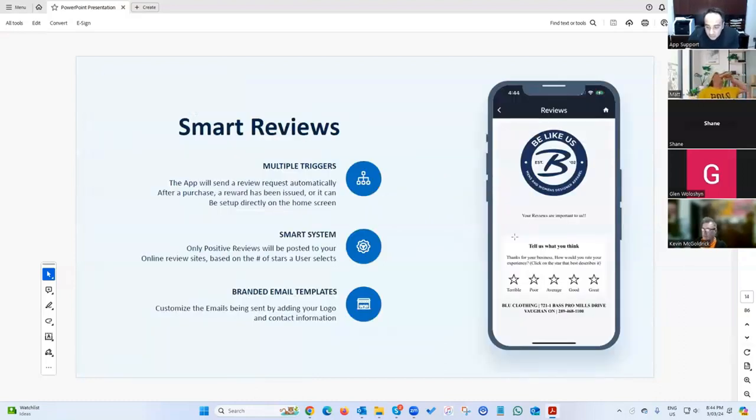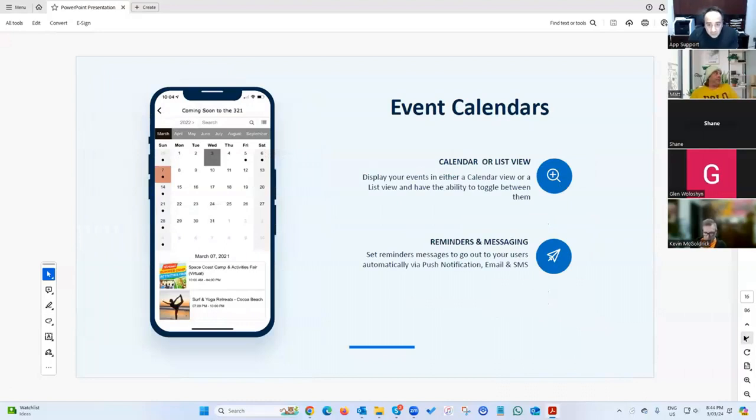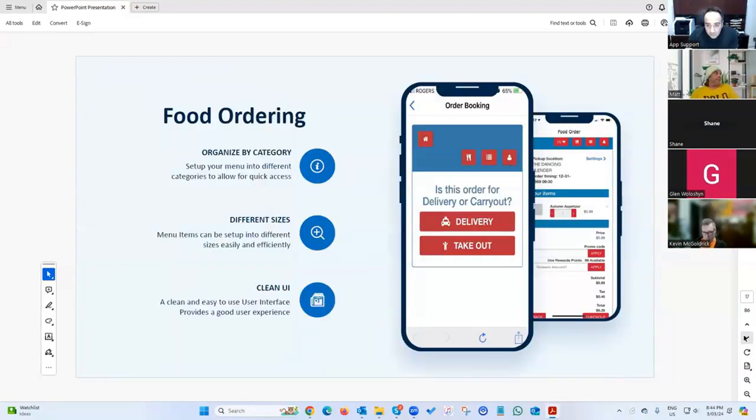A smart review system basically lets you dictate: if a customer gives you a good review, it takes them to your Google or Facebook page. If they give a poor review, it builds an internal form that goes to the admins so they can handle the customer. We've also got a gift card module, event calendar, and a food ordering system.